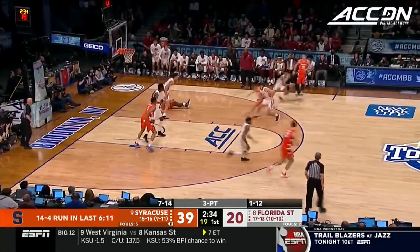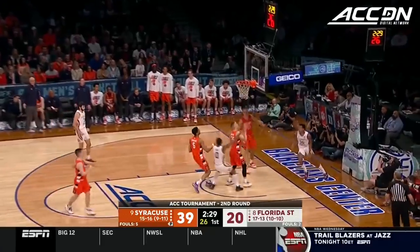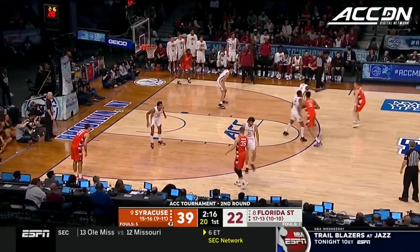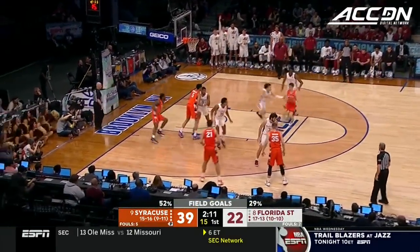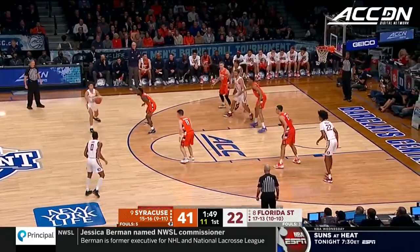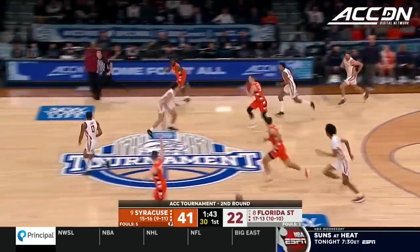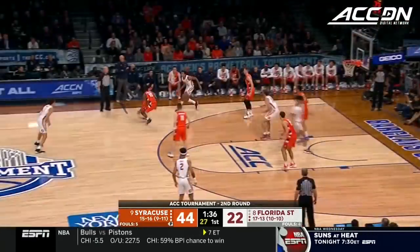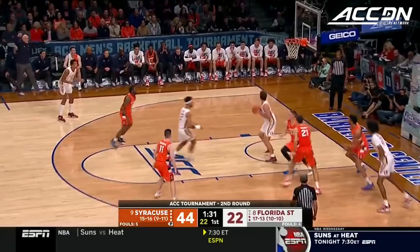Torrance stumbled and turned it over — just the second turnover committed by Syracuse — and a transition to the other end for Matthew Cleveland. Florida State shooting only 27%. Here's the switch — Engam having to guard Girard; he can get by him easily. Cleveland bothered by Torrance who knocked it away. Good minutes from Symeer Torrance for the Orange — he's played all over the zone: up top, on the wing, on the baseline.